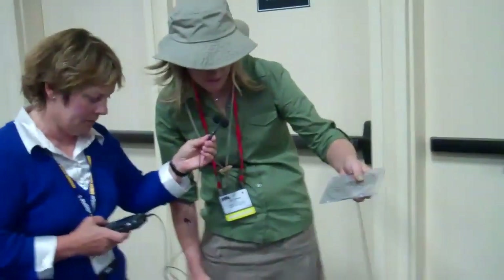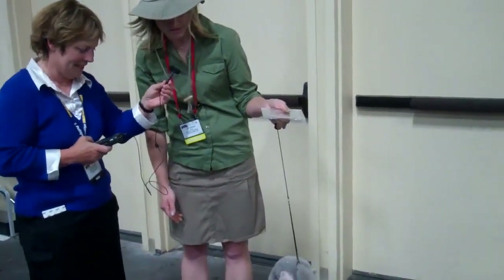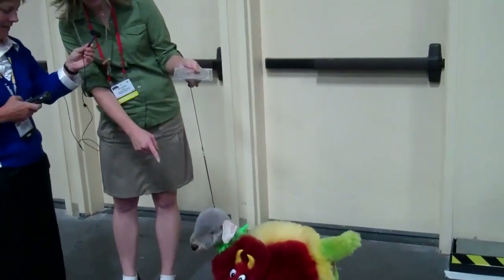His name is Coby, and he is a 16-month-old miniature poodle, and his normal color is white, or creamy-white, as you can see on the ears.